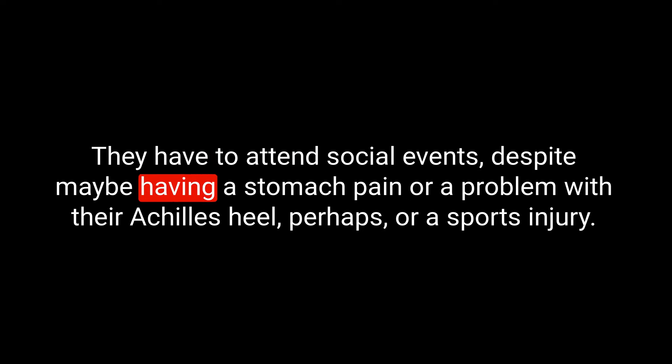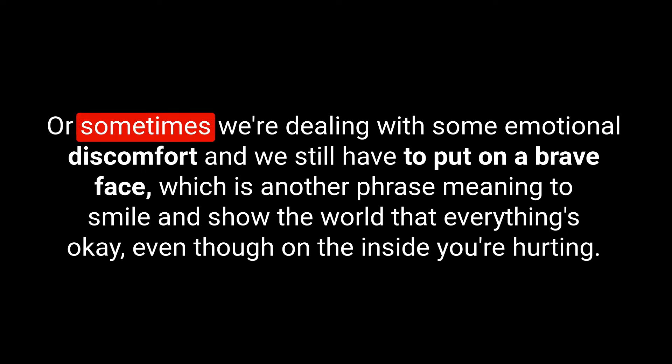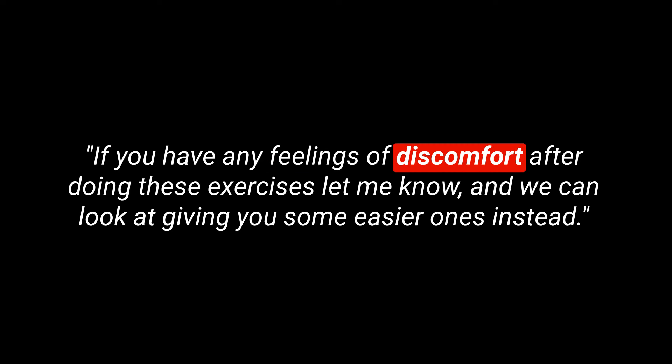Have you ever had a feeling of discomfort? Some people suffer with regular headaches but still have to go to work and deal with their daily tasks despite their discomfort. They have to attend social events despite maybe having a stomach pain, a problem with their Achilles heel, or a sports injury. Sometimes we're dealing with emotional discomfort and still have to put on a brave face — meaning to smile and show the world everything's okay, even though on the inside you're hurting. Here's an example sentence: if you have any feelings of discomfort after doing these exercises, let me know and we can look at giving you some easier ones instead.